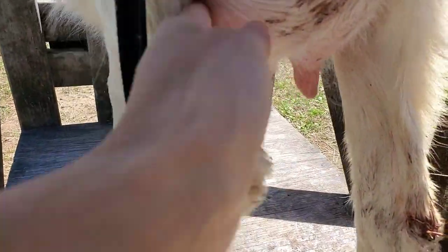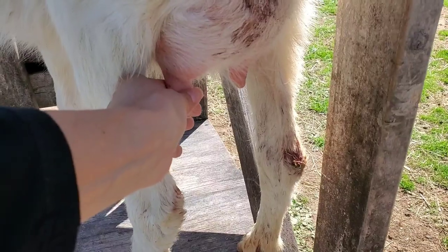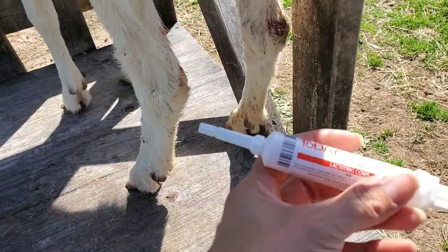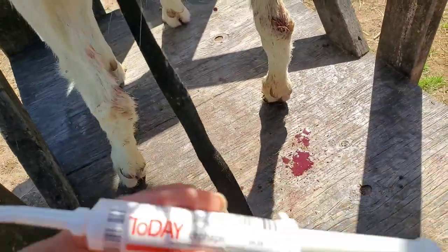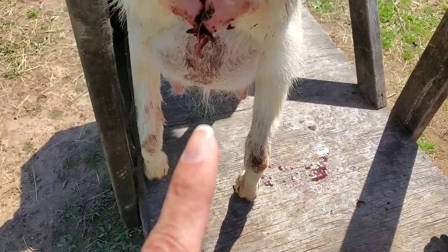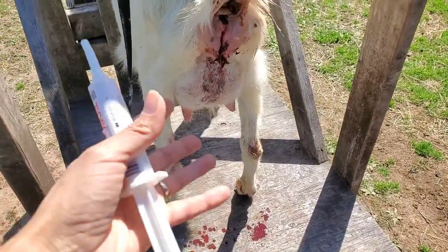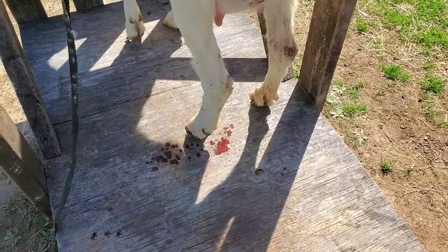Right here we're noticing the lump on her. A lot of times it's painful — they don't want you touching them. She's fine if you grab lower, but when you start applying pressure up here, this spot is pretty hard. We're going to inject the antibiotic called Today straight into the teat. The blood you saw is probably because we went inside to check — we noticed her ligaments were still a little loose — but her uterus is closing and her backside isn't as swollen as before she gave birth, so don't be concerned.